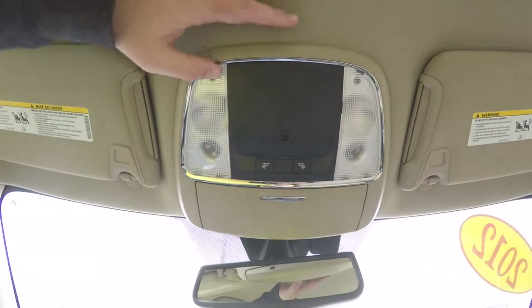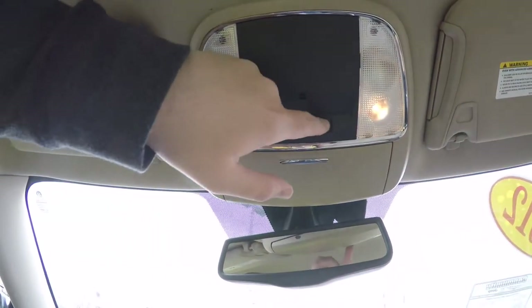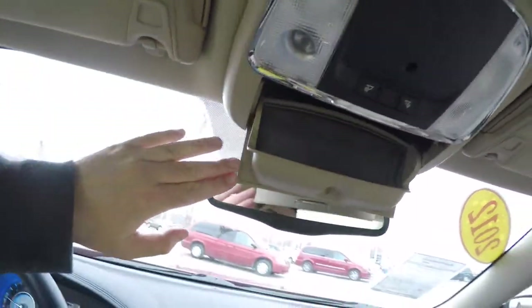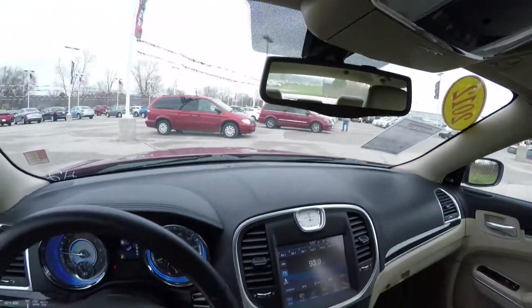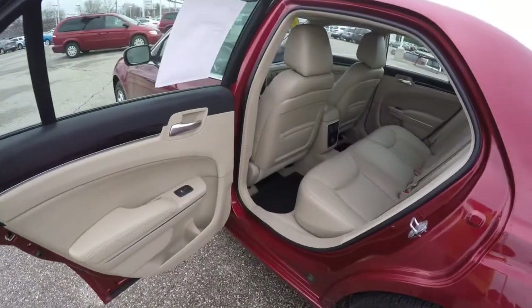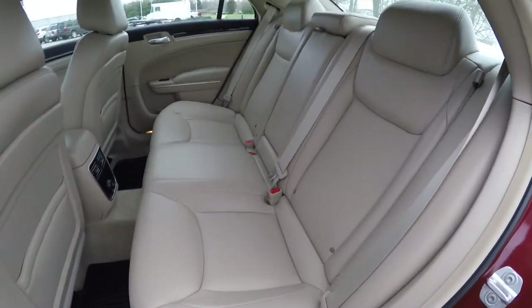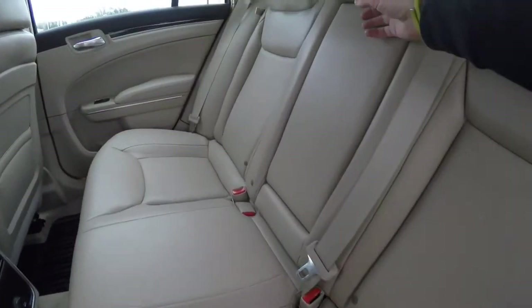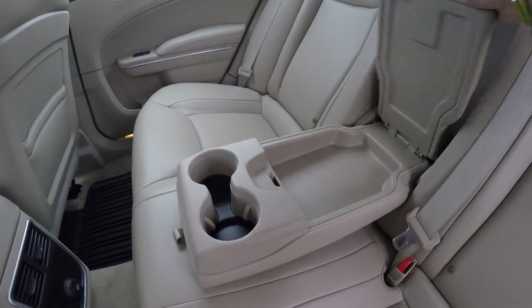Looking overhead you have LED reading lights and map lights. There's a sunglasses holder and an automatic dim rear view mirror with integrated microphones. Taking a look at the rear seat, it seats 3 across with a 60-40 split folding seat design. You've got a fold down center armrest with illuminated cup holders and covered storage.